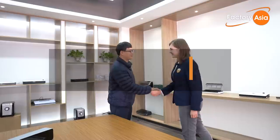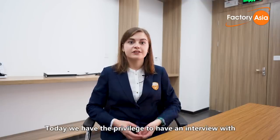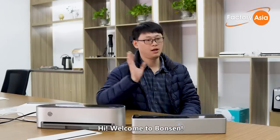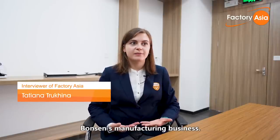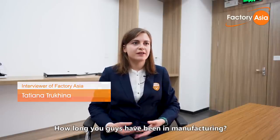Today we have the privilege of interviewing Bonsan's sales director, Carl Chen. Carl, thank you so much for having us here. Welcome to Bonsan. Can you please tell us a little bit more about Bonsan's manufacturing business? How long have you guys been in manufacturing?